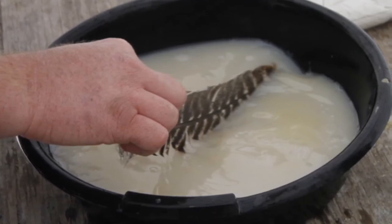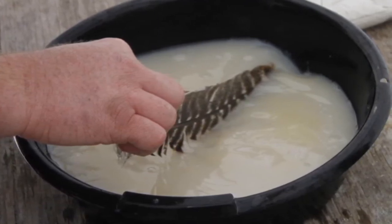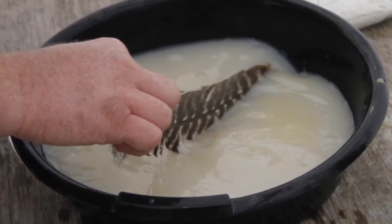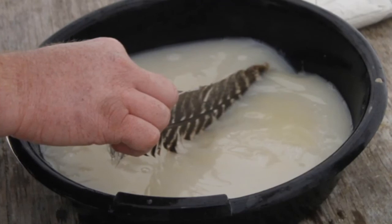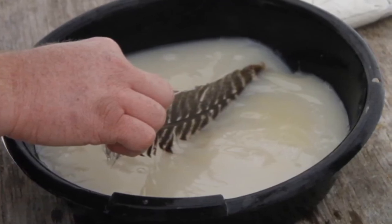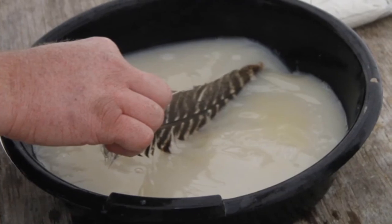But for hatchery purposes, we need the eggs not to stick to each other, because if they do, the eggs in the center of the clump will suffocate, die, and fungus up, killing the whole bunch. The eggs need to roll freely in the hatching jars at the hatchery, so we add the fuller's earth to break the adhesiveness.